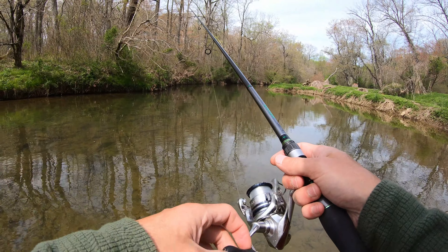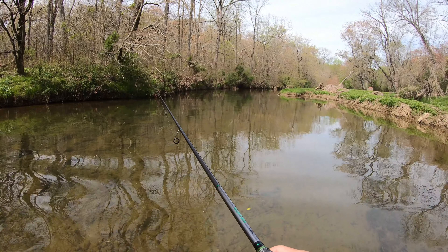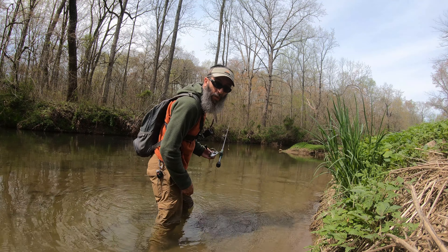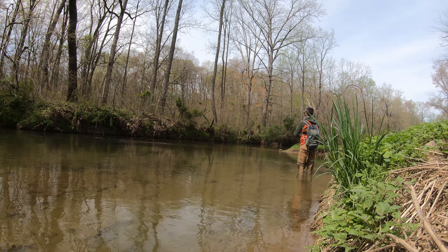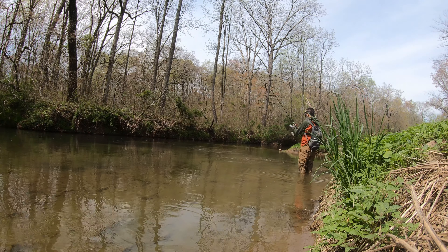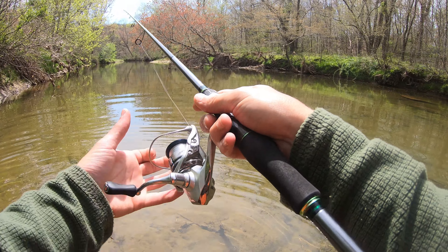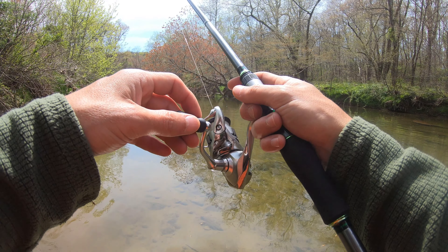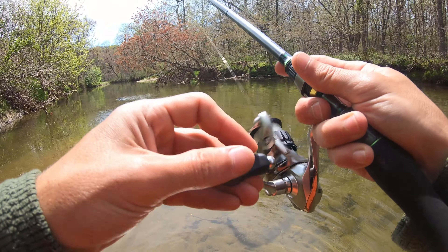Nice little deep channel right around this bend here. Did you guys see that? Something just blew up on top right out in front of me. Oh my goodness, that looked like it was a good fish. I'm going to move up and make a cast where I saw that fish blow up out of the water. It's just a little one — not the one that blew up for sure. It's not what I was looking for.